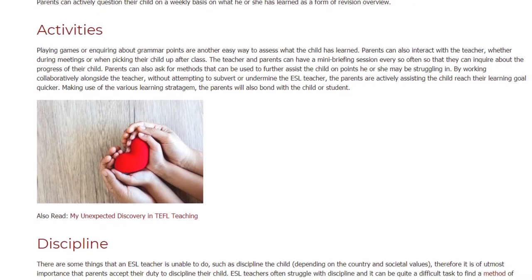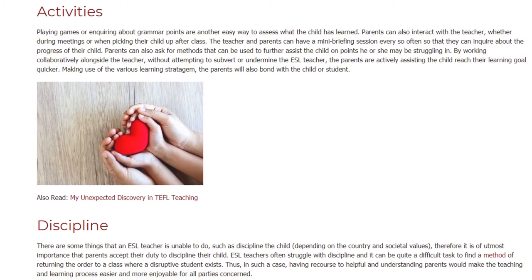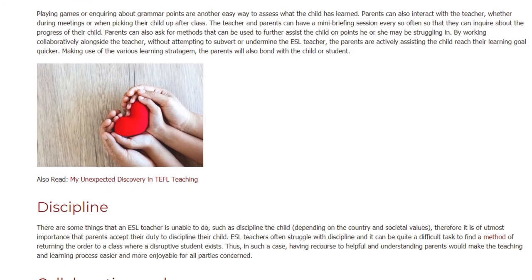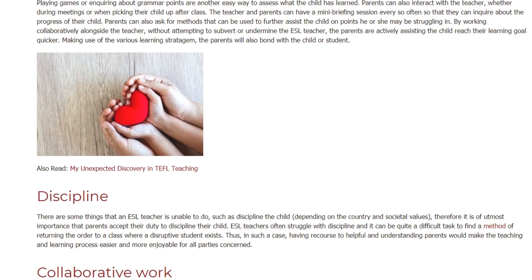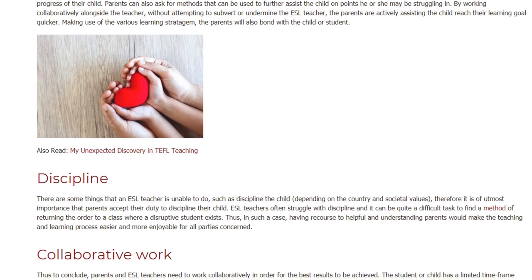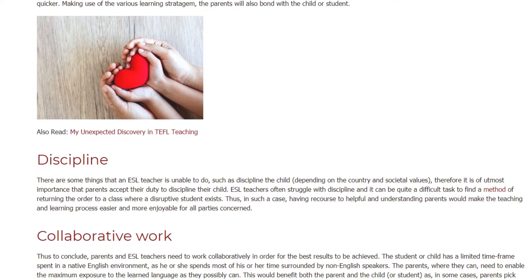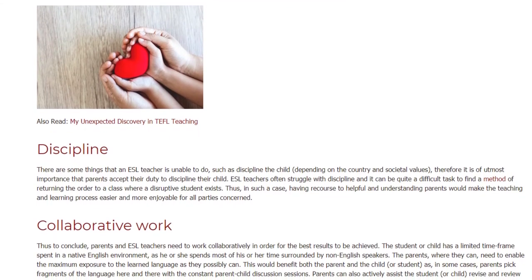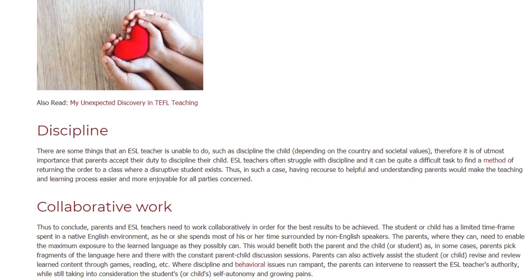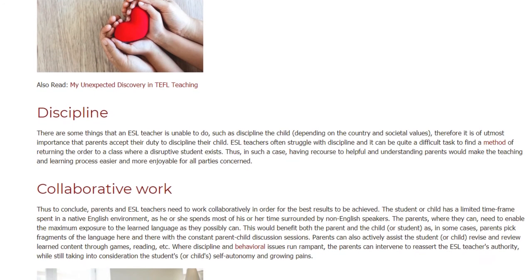Making use of the various learning strategies, the parents will also bond with the child or student. Discipline: there are some things that an ESL teacher is unable to do, such as discipline the child, depending on the country and societal values. Therefore it is of utmost importance that parents accept their duty to discipline their child. ESL teachers often struggle with discipline, and it can be quite a difficult task to return order to a class where a disruptive student exists.